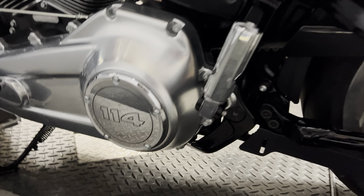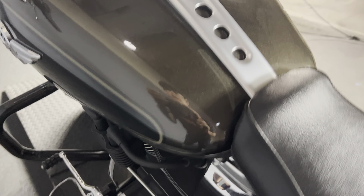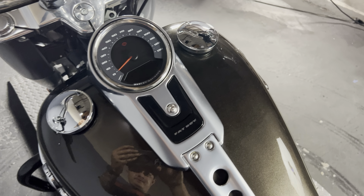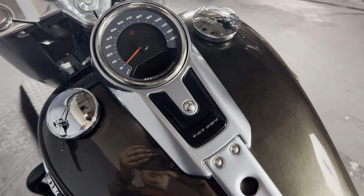We have the 114 badging on the Derby cover. The speedometer is on the dash, and this also has a side-filled gas cap, so when you're at the gas station you get a fuller tank and you're on the road longer.